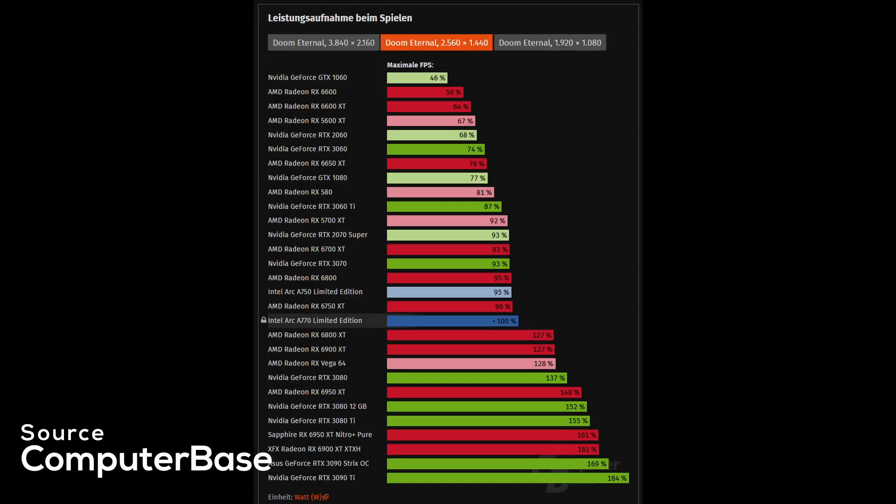Looking at power consumption, it gets even worse for Intel. Both the A770 and A750 consume about 30% more energy than the RTX 3060, and compared to the 6600 XT from AMD, Intel's new cards consume a crazy 50-60% more. Intel's top ARC Alchemist GPUs are consuming more than an RTX 3070 or RX 6800 while competing with the 3060 or 6600 XT at best. In my opinion, this basically proves there must be some kind of major design flaw within Intel's Alchemist architecture or drivers.